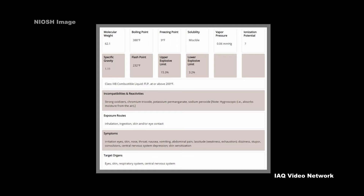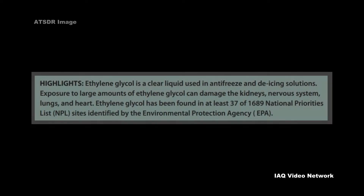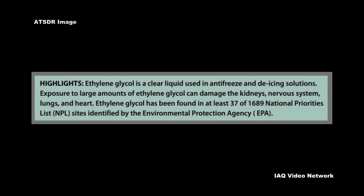Exposure can also cause death if swallowed. The Agency for Toxic Substances and Disease Registry reports that exposure to large amounts of ethylene glycol can damage the kidneys, nervous system, lungs, and heart.